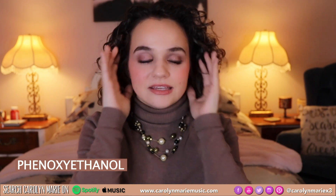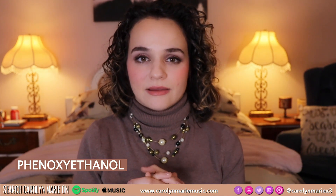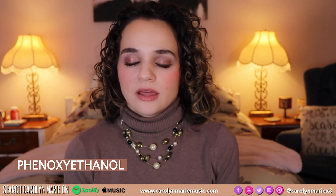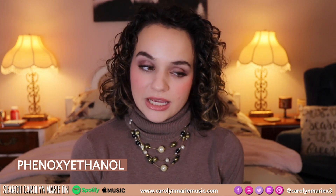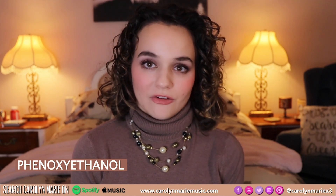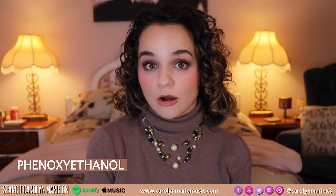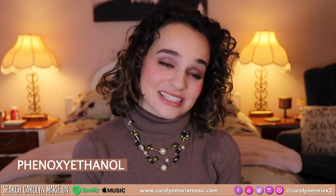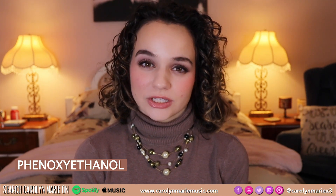I literally can't believe that these are allowed to be in our products and that they can be absorbed through our skin. It's just so scary. And it's just made me really read the ingredients on all of my hair care and skin care products. I'm not even going to dive into cosmetics yet because I'm scared, but I will get there eventually.